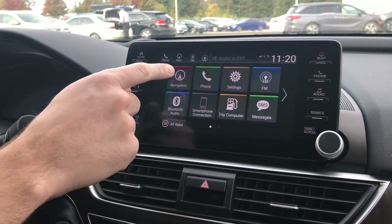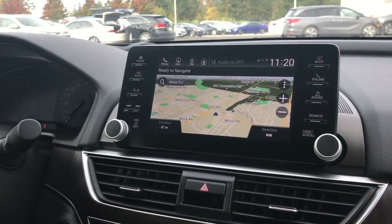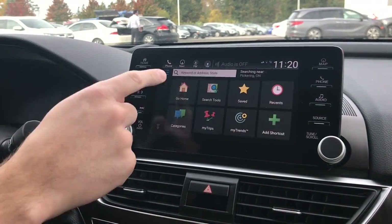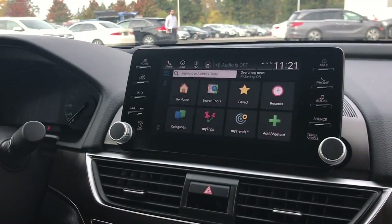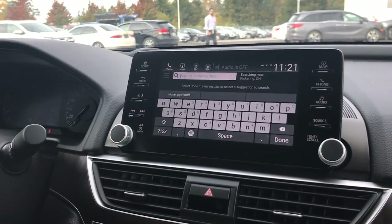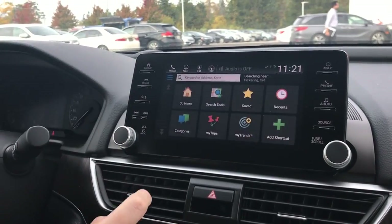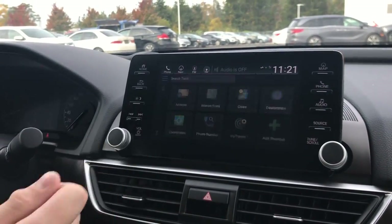First thing you want to do is click the navigation button. We'll click the 'Where To' button at the top of the screen. From there you can click 'Enter Keyword' so you can type in whichever location you want to go to.